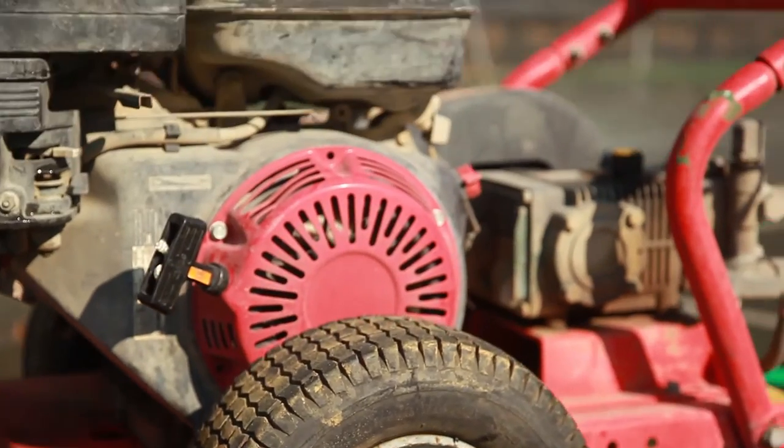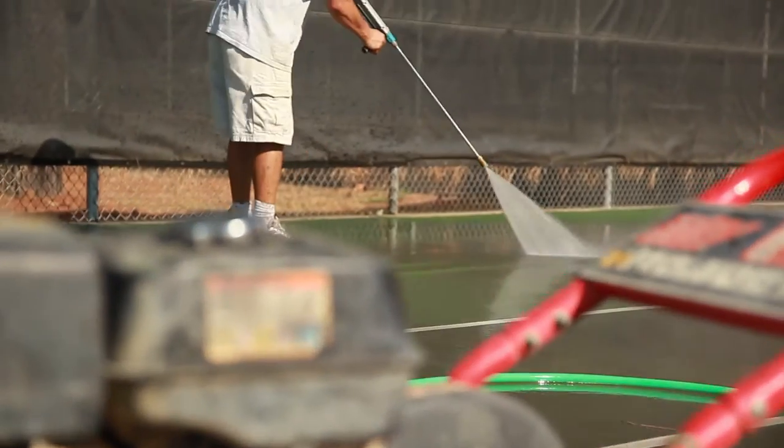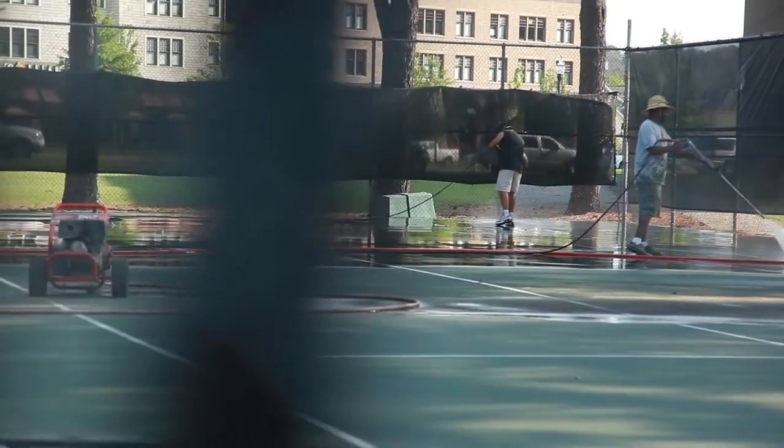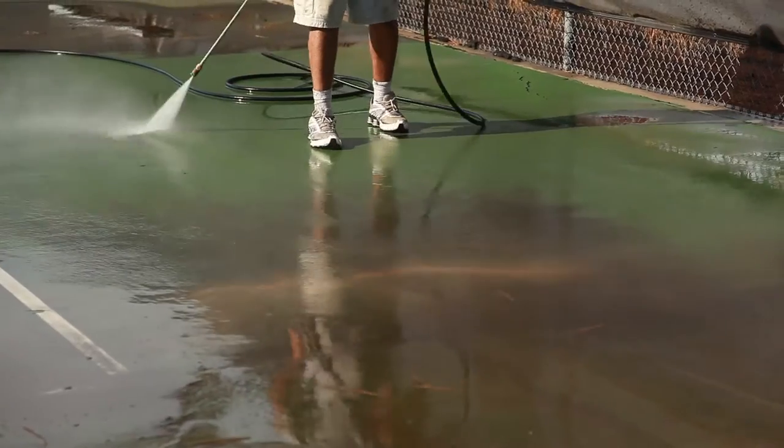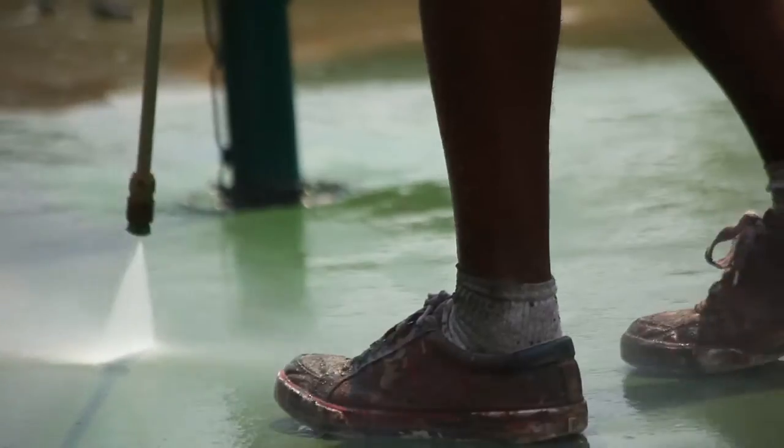The steps are to first come in and clean the courts. They have pressure washed this entire facility to get everything off of the underlying surface, and then they've gone in and repaired it extensively.